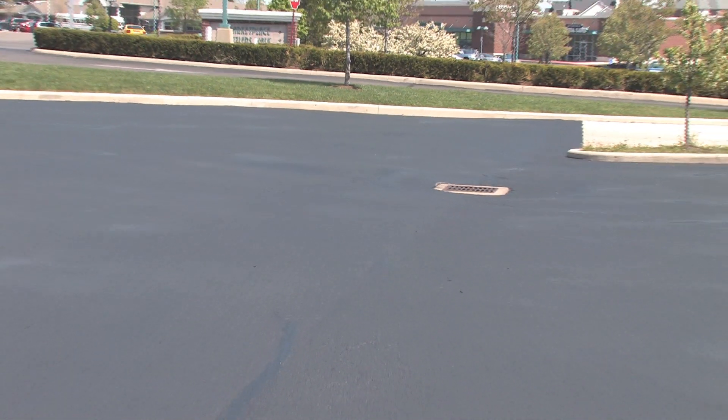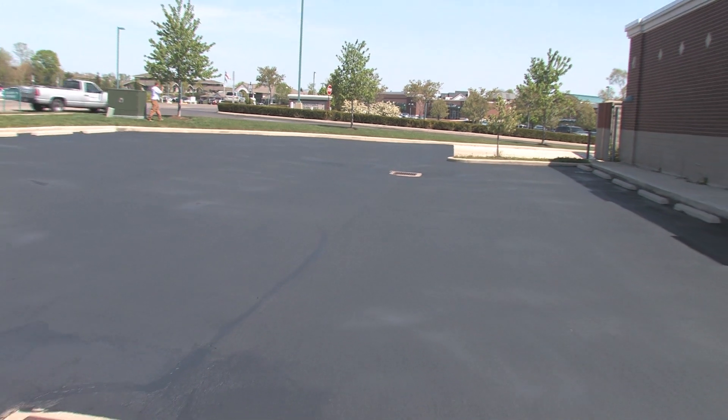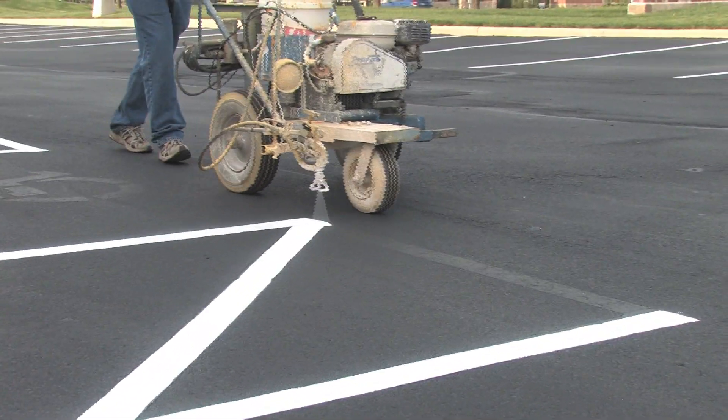So at the end of the day, what you have is a nice, clean, pretty blacktop surface. And also, tomorrow we'll come back and stripe everything and you'll have a new-looking parking lot all over again.